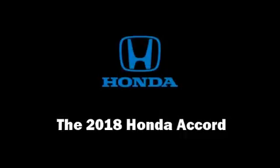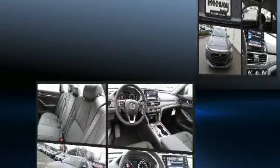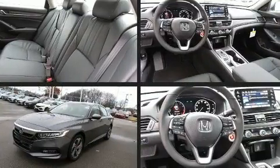Get excited about the 2018 Honda Accord. This four-door, five-passenger sedan will allow you to take command of the road with confidence.